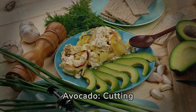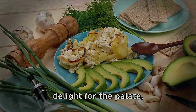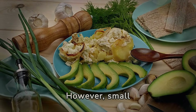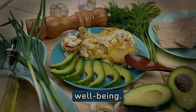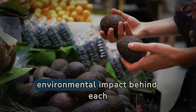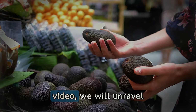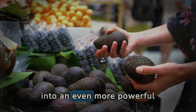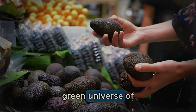Discover the secrets of avocado. Cutting into a ripe avocado reveals not only a delight for the palate, but also a source of essential nutrients for our health. However, small mistakes in its consumption can not only reduce its benefits, but even harm our well-being. Did you know that parts of the avocado we usually discard, or even the environmental impact behind each fruit, hide valuable secrets on how to make the most of it? In this video, we will unravel these mysteries and show you how to transform avocado into an even more powerful ally for your health. Get ready for an eye-opening journey into the green universe of avocados.